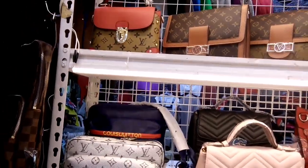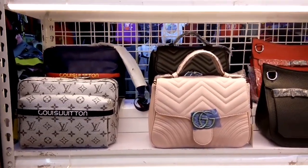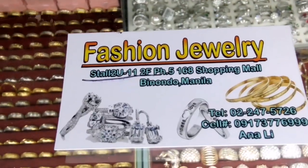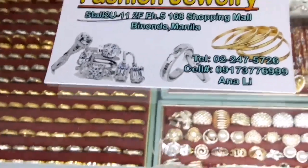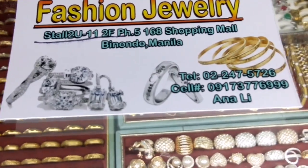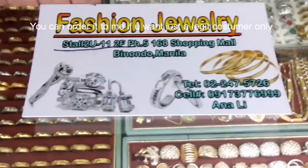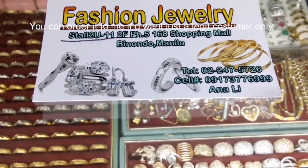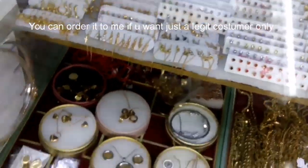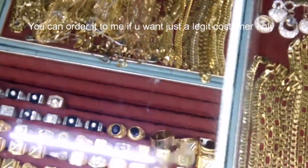Magkano po yung mga ganitong bags? Naka-video po, vlogging po. Another accessories guys from your bridal event — we have the fashion jewelry. Stall 2U11, 2nd floor Shopping Mall, Binondo, Manila. If you want to contact them, it's stated there: 022-2475726. Ayan guys, ito na yung kanilang mga accessories. You can choose whatever you want. So nakita ninyo yung stall number nila.